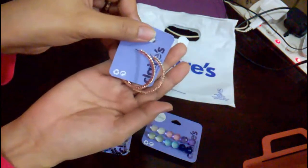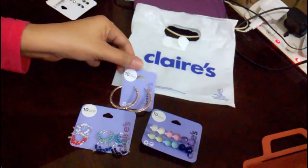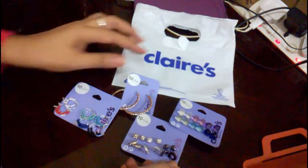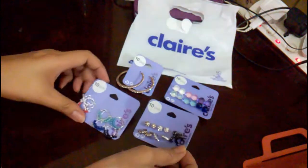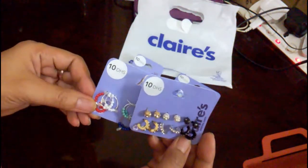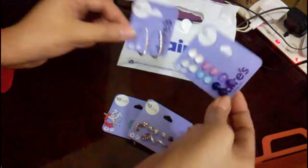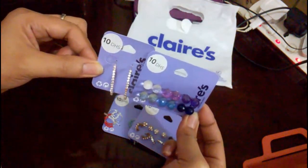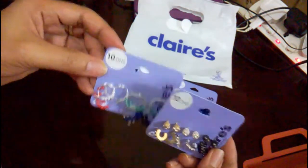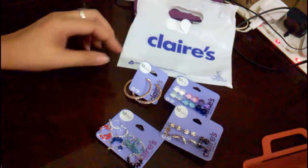I really like this one guys — there were more options there, up to ten, but I picked the cheapest ones. Each one is 10 dirhams, but I only paid 20 dirhams total because they had a buy 2 take 2 promo. So it should have been 40 dirhams total, but I only paid half — 20 dirhams!